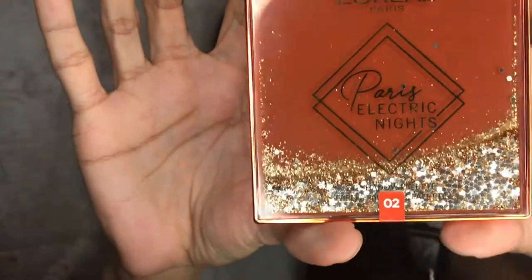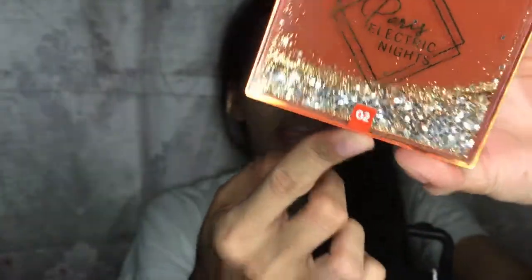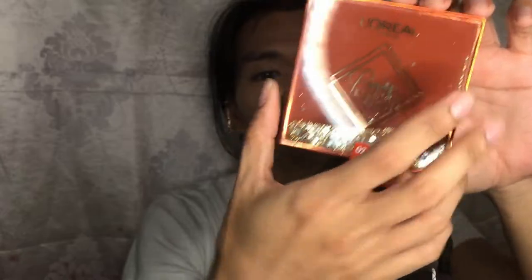Feeling ko ito yung pinakamagandang eyeshadow na nakuha ko. I'm very excited to do a New Year look using this Paris Electric Lights. Hindi ko alam kung may shade 3, 4, 5 — number 2 nakalagay dito. And hindi ko rin alam kung magkano to kapag hindi siya free. Feeling ko hindi siya nabibili. Ang ganda, ganito talaga — made in Italy.